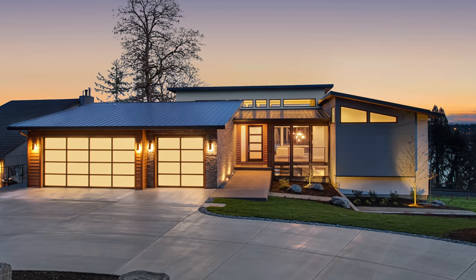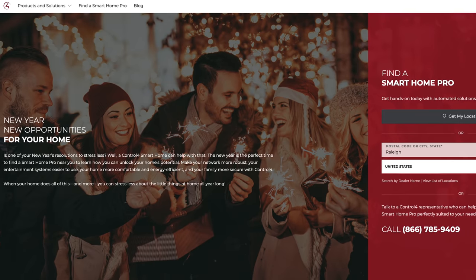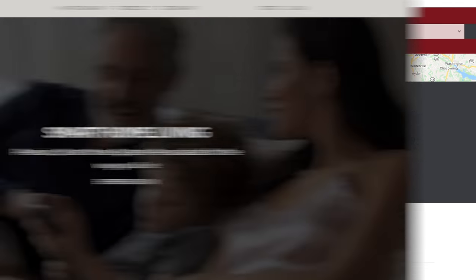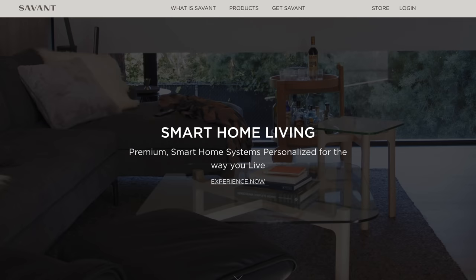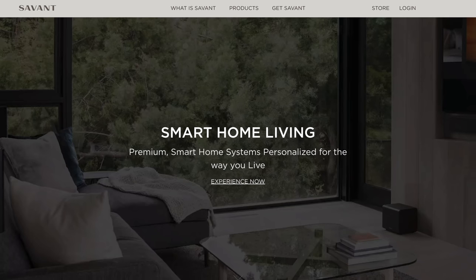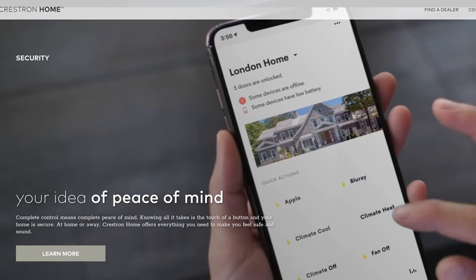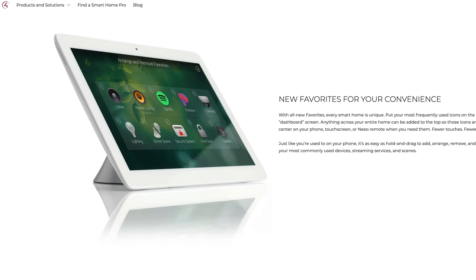The first thing we need to talk about is the first step you take when deciding to build a smart home: what platform you're going to use to run all of your smart home devices. There are two main directions to go. The first is an integrated solution from a company who will come in, install everything for you, and give you the platform everything runs on. Some of the more popular platforms like this include Control 4, Savant, and Crestron, which all mainly target the luxury home market.